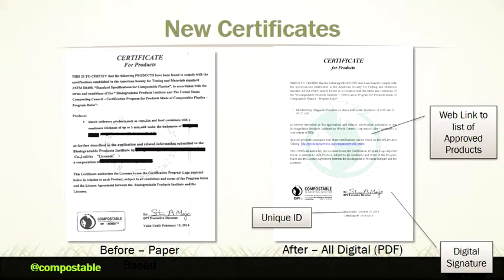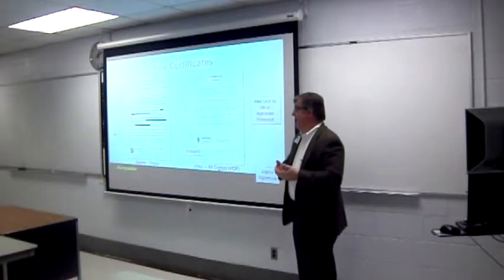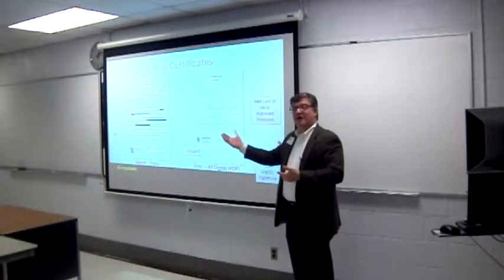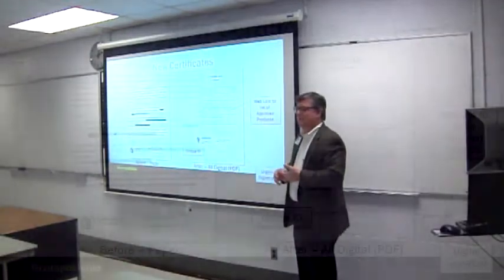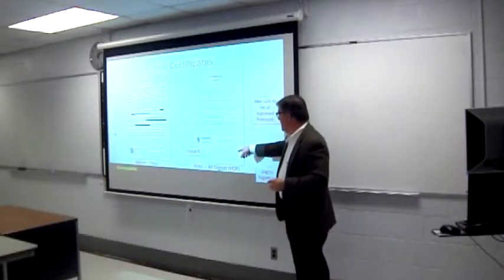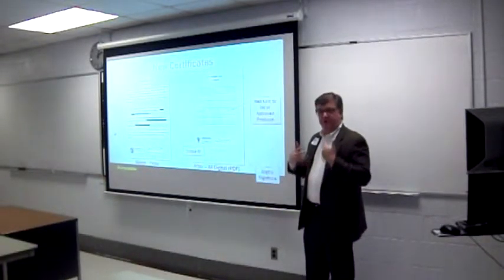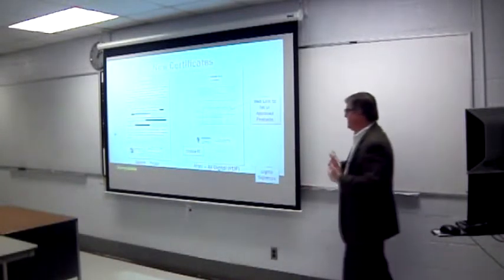On the left is a counterfeited certificate. It only happened once or twice, but we saw the writing on the wall. When we certify a product, we issue a certificate letting the buyer know the product was certified by us. Some people had scanned it, photoshopped it, and put their own name on there — very crude attempts. So we went to an all-digital signature. It's encoded with a unique ID number so people can double-check, the signature is digitally signed, and it's harder to forge and counterfeit. We're trying to stay one step ahead and keep a certain amount of integrity with the program.